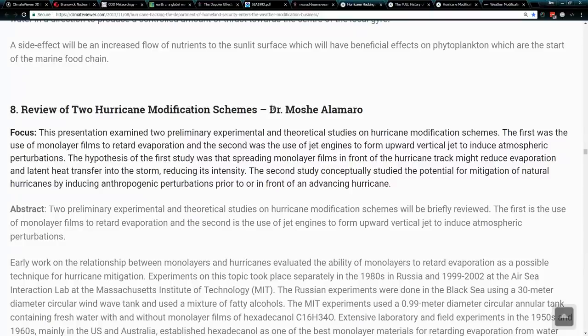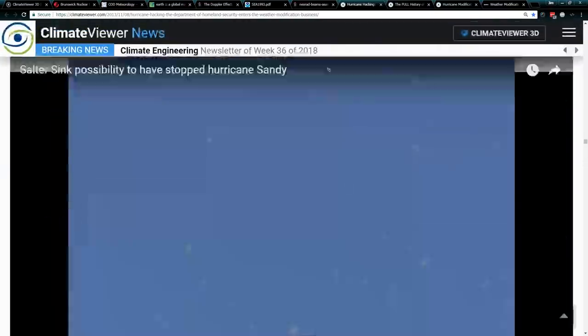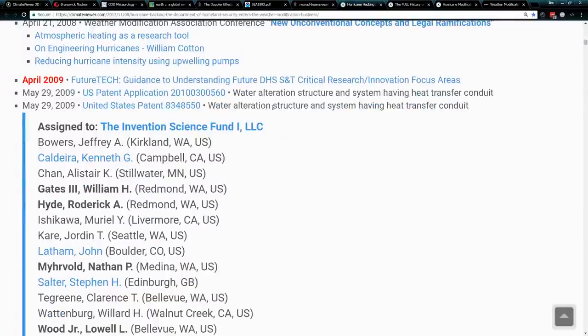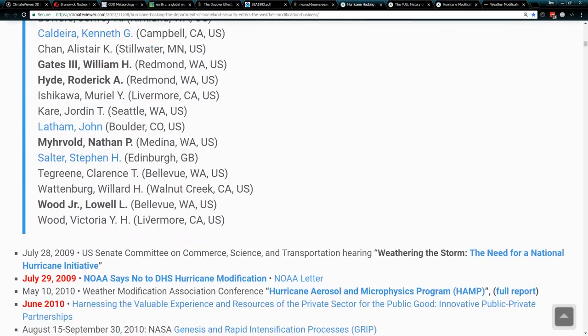The review of two hurricane modification schemes by Dr. Masha Alamaro — he's the guy who's big on using soot. That's the Department of Homeland Security. This was written in 2013; the actual meeting was in 2008. I suggest you read through it. Bill Gates is involved in this — they actually have a patent for it: 'Water Alteration Structure and System for Having Heat Transfer Conduit.' William Gates III — that's Bill Gates — Roderick Hyde, Nathan Myhrvold the patent troll, John Latham, Steven Salter, Lowell Wood Jr., and Ken Caldeira, all on the Invention Science Fund One LLC, which is part of Intellectual Ventures — Bill Gates trying to steer hurricanes.